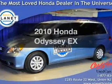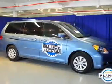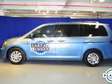Get noticed in this 2010 Honda Odyssey. Travel the roads in style and comfort in this great vehicle. The powertrain includes front-wheel drive with a solid six-cylinder engine connected to a smooth shifting five-speed automatic transmission.